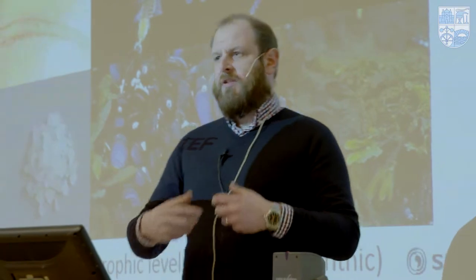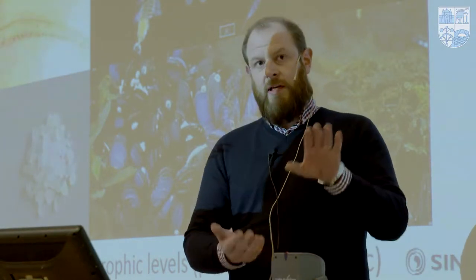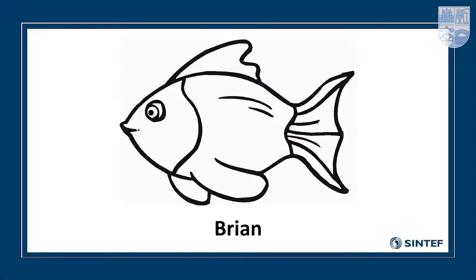We're also starting to see microplastics found in drinking water and in foodstuffs that humans eat. I'll give Amy a plug here — I won't go into detail as she'll be covering that. I'm going to start by introducing you to Brian.